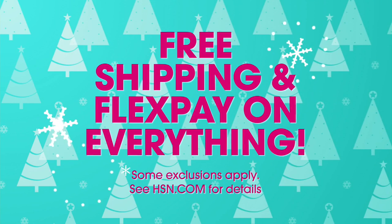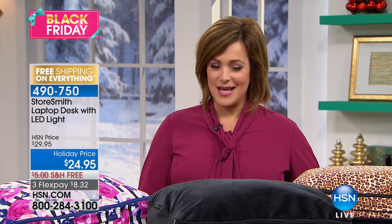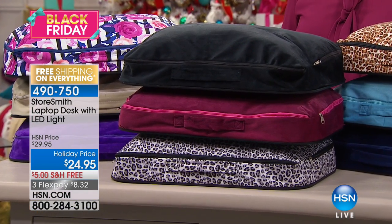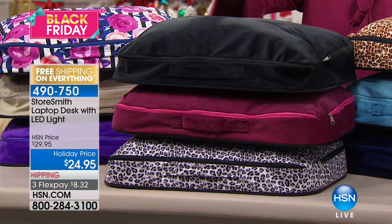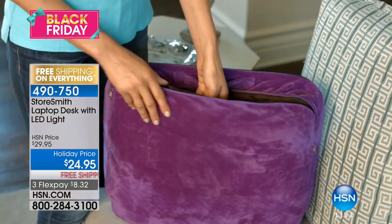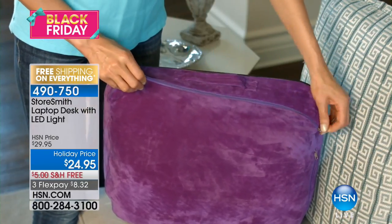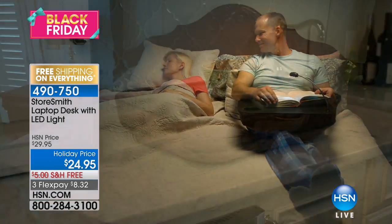So much to show you still and so little time. Take a look here from Storesmith. This is a laptop desk. For me, this is a portable workstation, which means if I'm writing my bills, if I'm trying to get some work done, if I'm sending emails, if I am doing my nails, I can sit wherever I want in the house because I pop this on my lap and I got my own little portable desk. $8.32 on a credit card to get home. It does have its own light. It even has a little cup holder. Free shipping and handling. 490-750 is your item number.